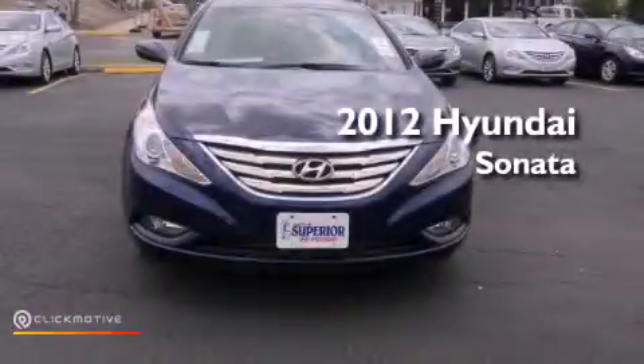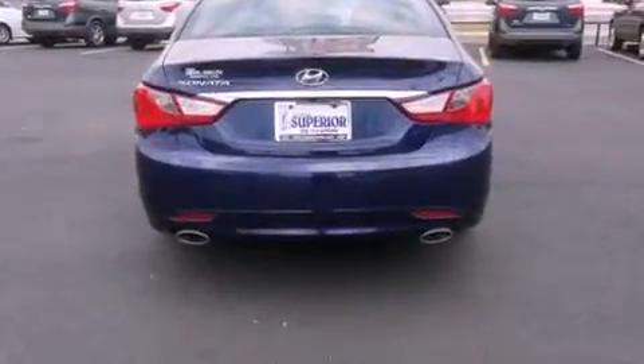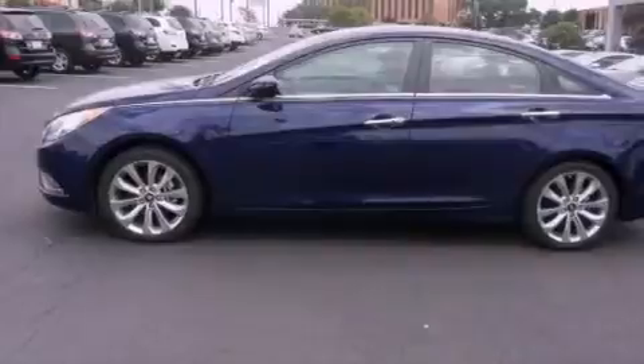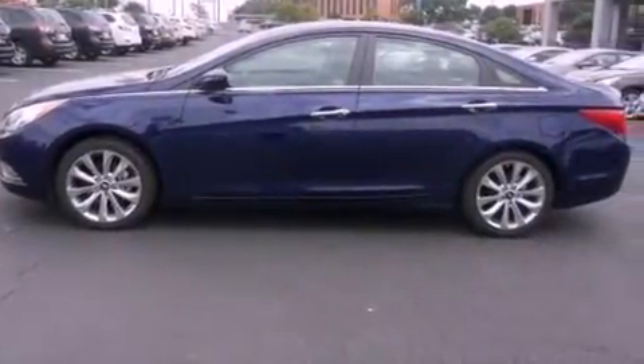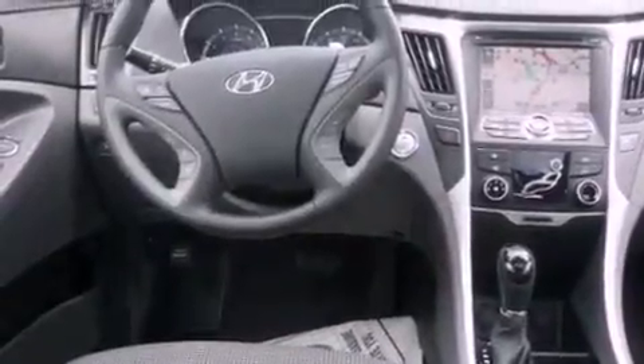This is a brand new 2012 Hyundai Sonata. Features include traction control and stability control systems, solar control glass, an illuminated driver side vanity mirror, rear impact crumple zones, brake assistance technology, and rear curtain airbags.